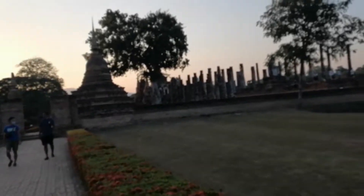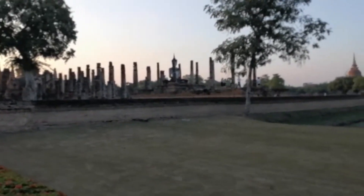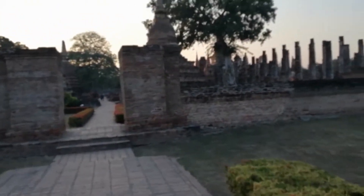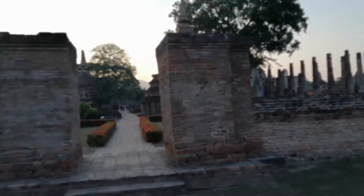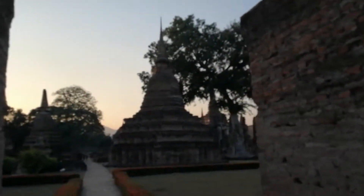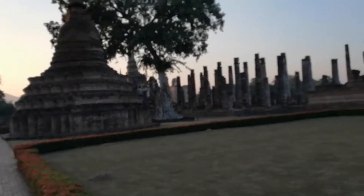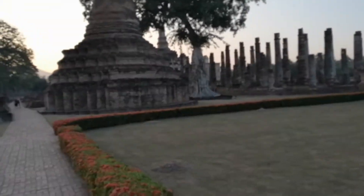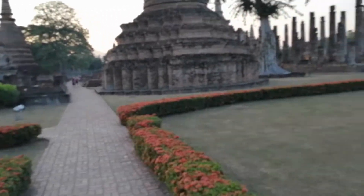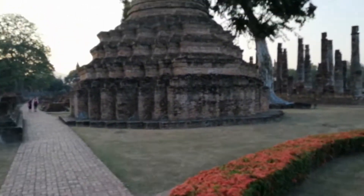You can already see, just as we approach, how large the compound is. As we enter the main gate, you'll see some chedis in the typical Sukhothai Sri Lankan style — the bell-shaped chedis with the ring at the base, the multi-layered finial at the top, and more of a square base at the bottom.